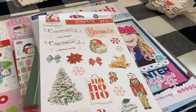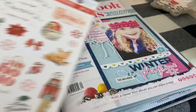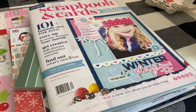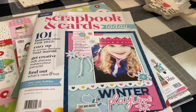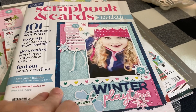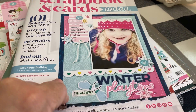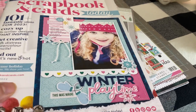I got this free — more of the Candy Cane Lane by Prima, Frank Garcia for Prima. I already have that entire collection. They were giving this as a gift, and the stickers were a gift too. I believe I also got free shipping on this order.